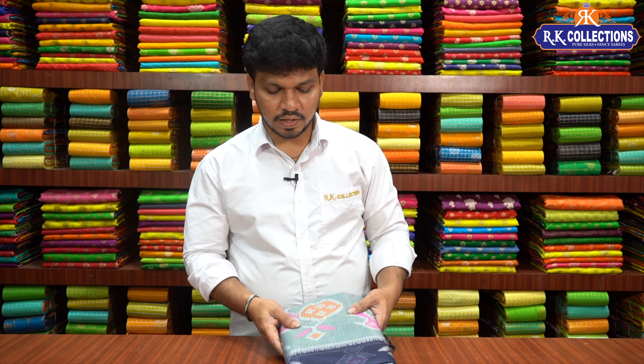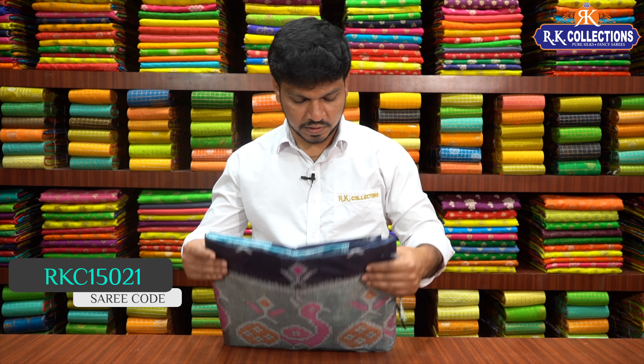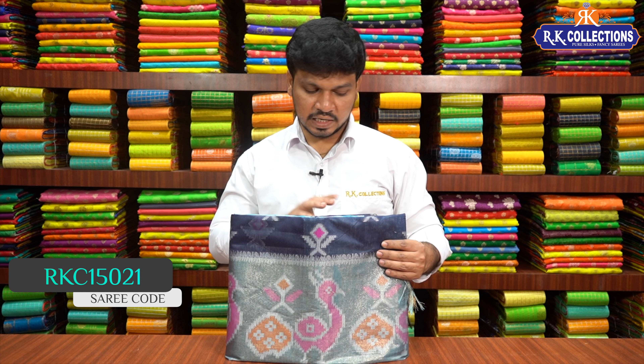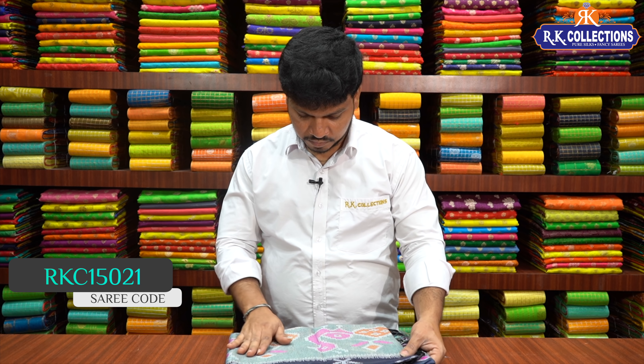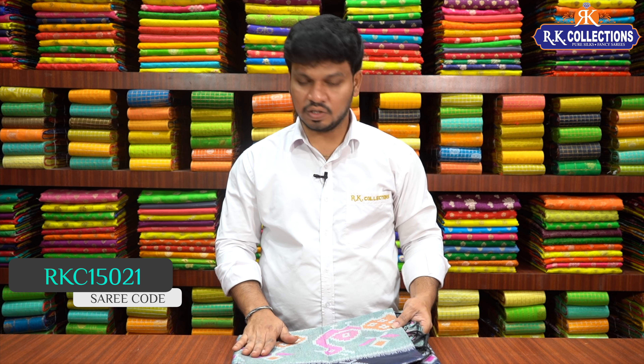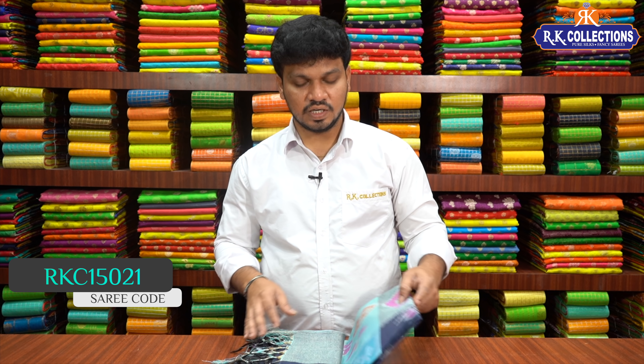Here we have our latest collections. We have cotton silk — a navy blue color combination, and a black and blue mixed color combination. We have a tissue border style, fabric in cotton silk, and this whole saree costs ₹1170.